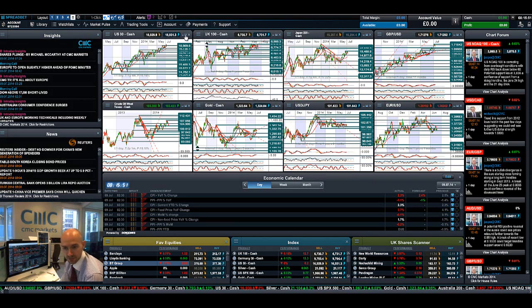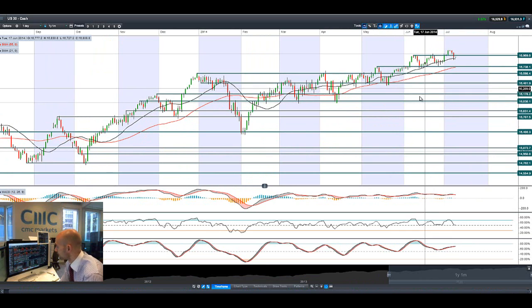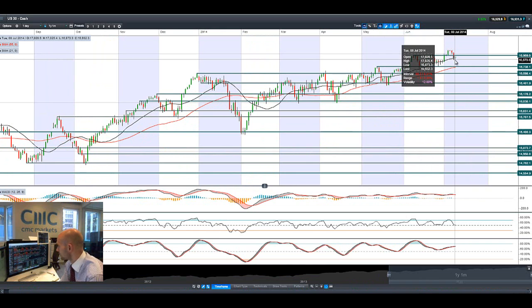Good morning and welcome to today's products in focus. Most equity markets have come off a fair bit — as of yesterday we saw a little bit of a pullback in most global markets, with Germany 30 and UK 100 being particularly hard hit.